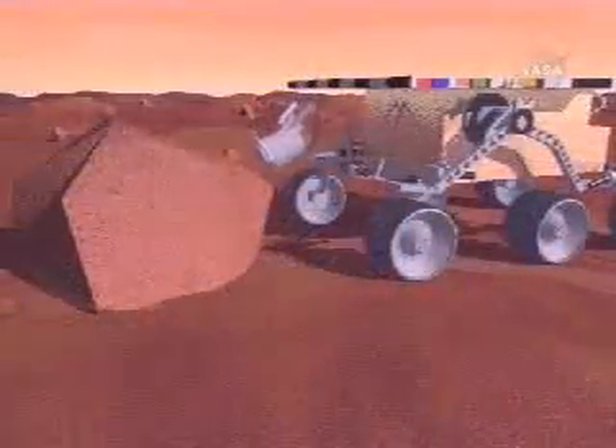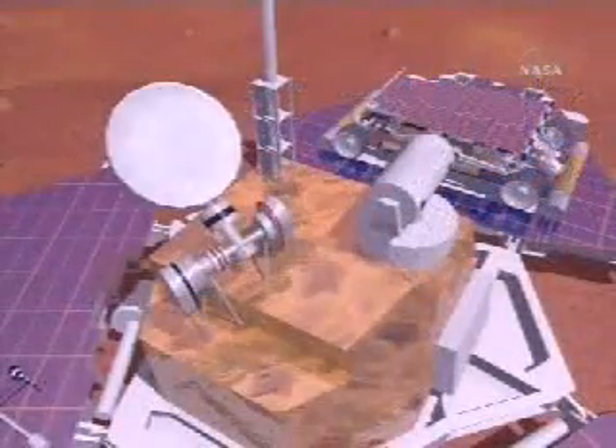Rock and soil samples at the landing site were analyzed. Atmospheric and weather conditions were monitored, and Pathfinder conducted the first astronomy studies from the surface of another planet.